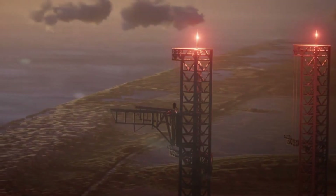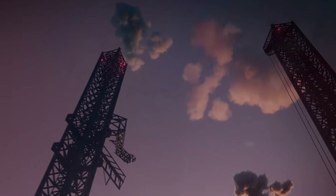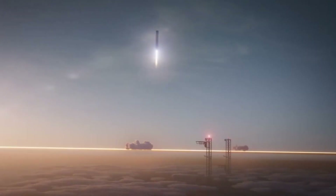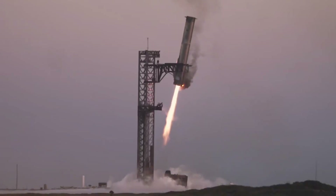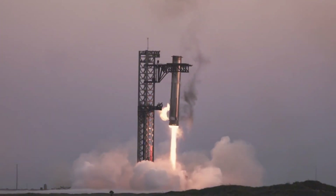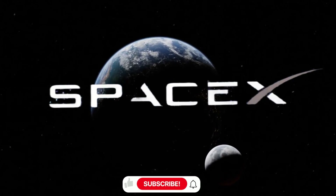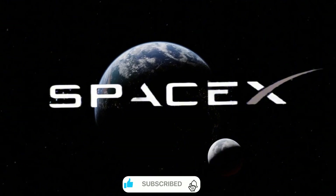The story of SpaceX's evolving landing strategy begins with Mechazilla, a marvel of modern engineering that made history in 2024. Standing tall against the Texas sky, this revolutionary catch system achieved what many thought impossible — the first successful mid-air catch of a super-heavy booster during Starship Flight 5. It was a moment that showcased SpaceX's relentless pursuit of innovation, proving that the seemingly impossible could become reality.